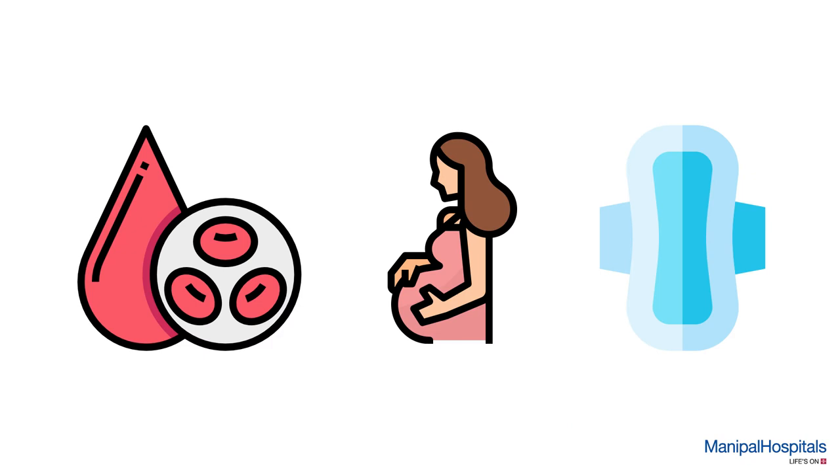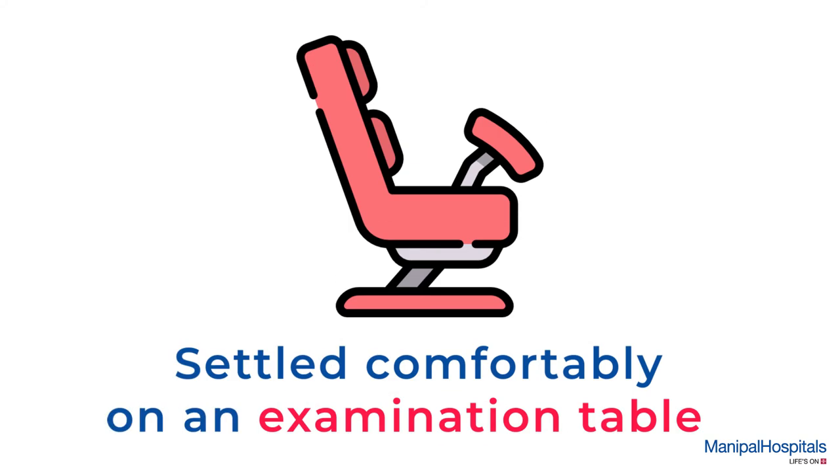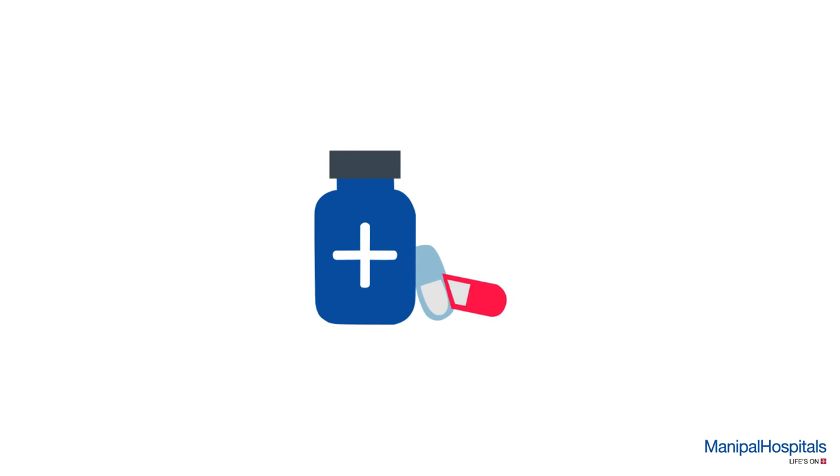During the procedure, you will be asked to lie on an examination table and settle comfortably in a private area. Throughout the procedure, the doctor applies chemical agents on the cervix and vaginal area.